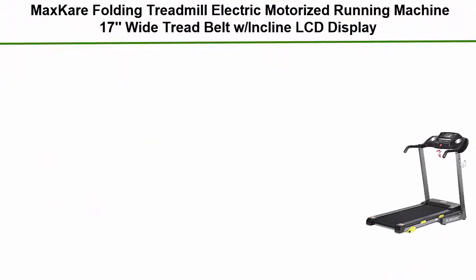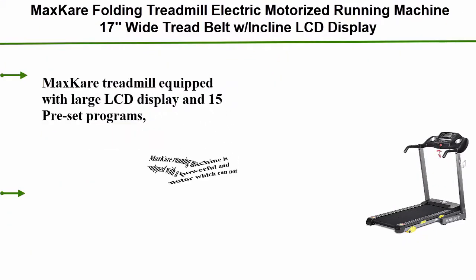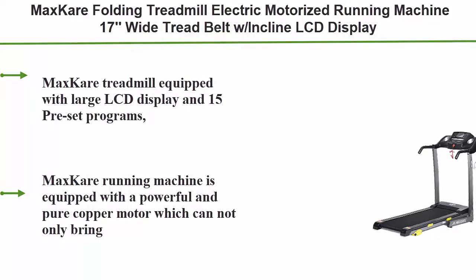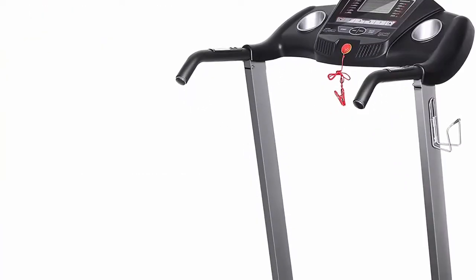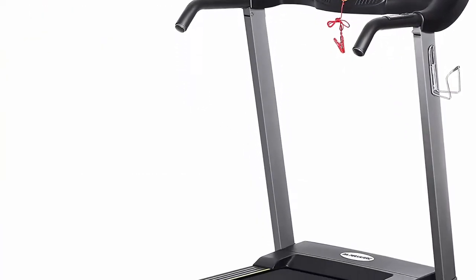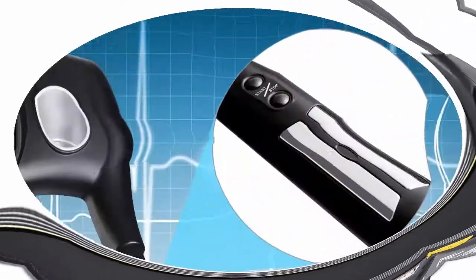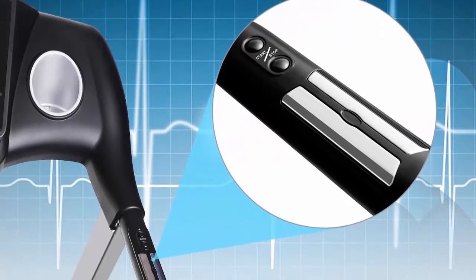Top 5: MaxKare Folding Treadmill Electric Motorized Running Machine, 17-inch wide tread belt with incline, LCD display and cup holder, easy assembly with 15 preset programs — perfect for home use. The MaxKare treadmill is equipped with a large LCD display and 15 preset programs, and easy one-touch operation helps you enjoy the joy of running at home.